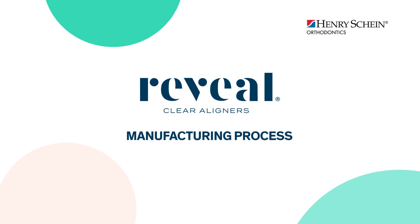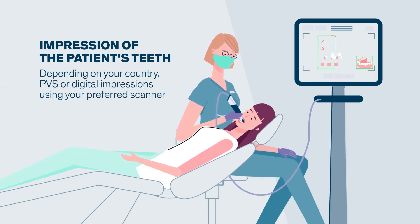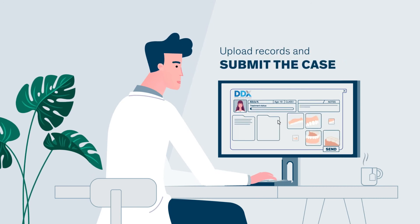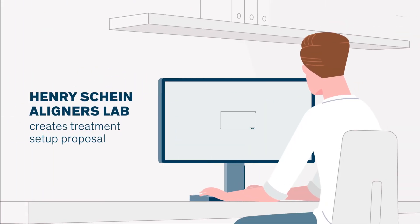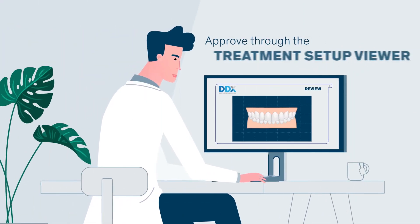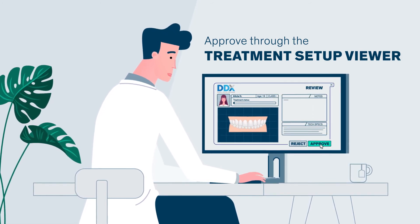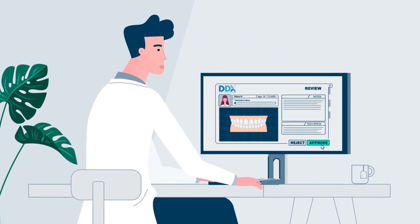Let's take a closer look at the manufacturing process of Reveal Clear Aligners. First, the clinic creates the patient records — physical impressions or intraoral scans of the patient's teeth and photos — which are then uploaded to the DDX web-based portal. Henry Schein's highly trained technicians use the records to create a customized treatment setup. You will be able to review and approve the proposal via the treatment setup viewer. Once the plan is approved by the clinician, the Reveal Clear Aligner manufacturing process begins.